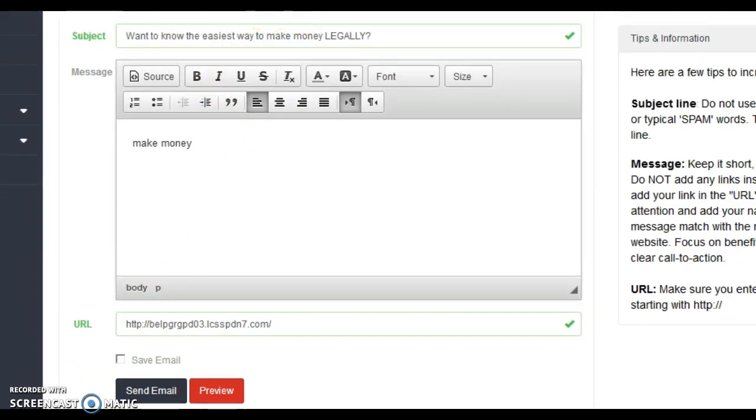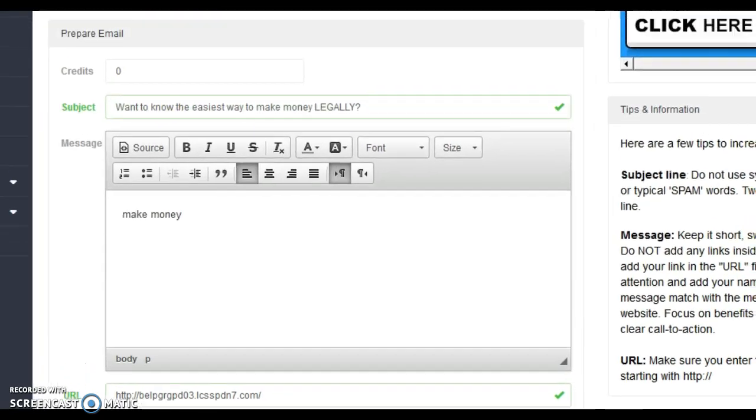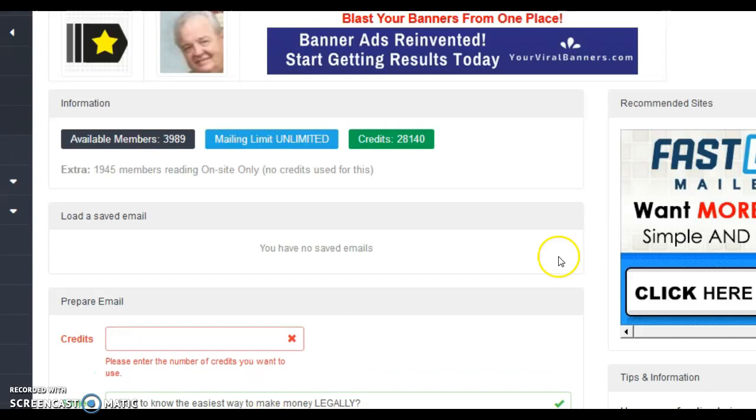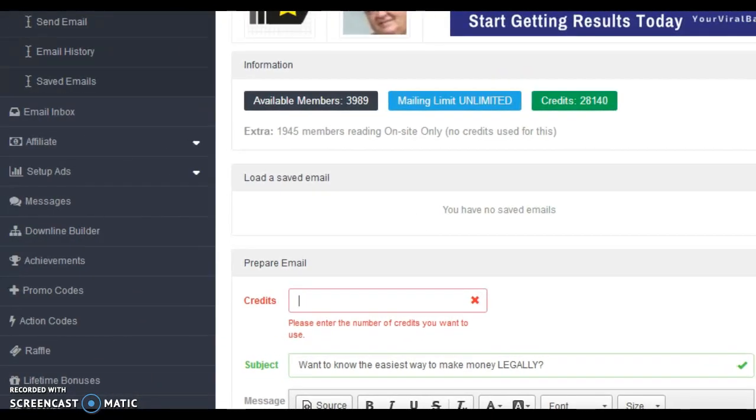You have to assign credits in order to send. I have lots of credits. If you have no credits, you have to surf for credits. If you're an upgraded member, you'll get your credits right away and can use them immediately. If you're not upgraded, then you have to surf for credits.